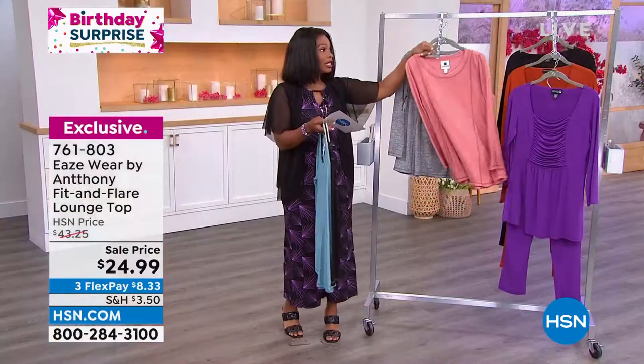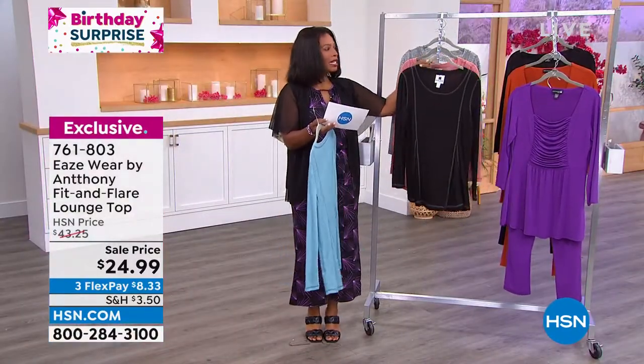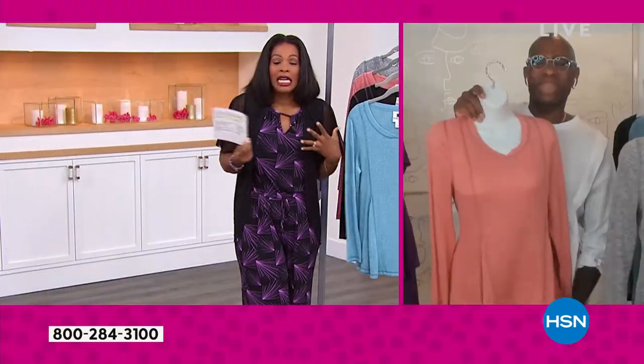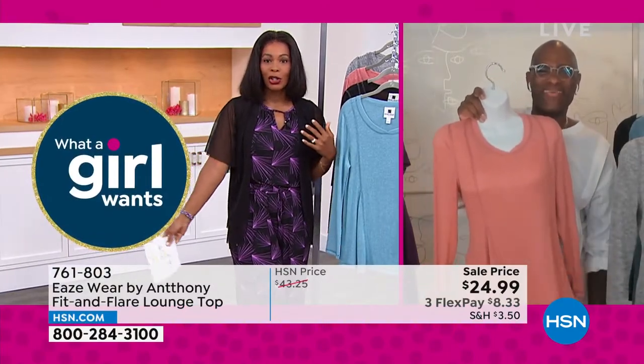It's almost 29 inches in length, so you're covering everything you don't want the world to see. It's a rayon spandex poly blend. This is the kind of piece that you can wear now when you want a little bit of coverage, and well into the fall and even winter and spring.